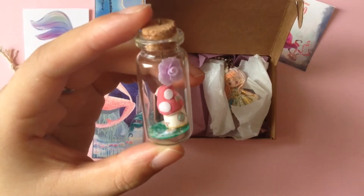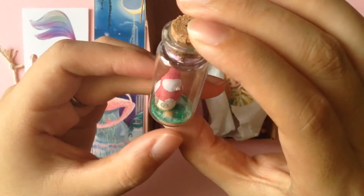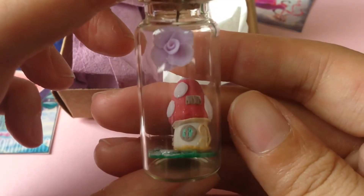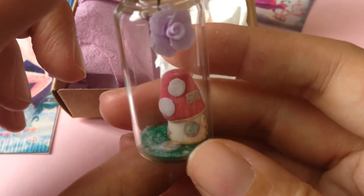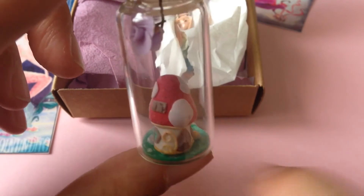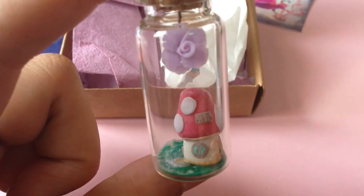This second item she sent me is a mushroom house. It got a bit detached from the base, but it still looks really cute. Can you see the tiny details on the little house? It's so cute. Sierra knows me really well — she knows I have a thing for little houses and toadstool mushroom designs, so I'm a total sucker for all these things.